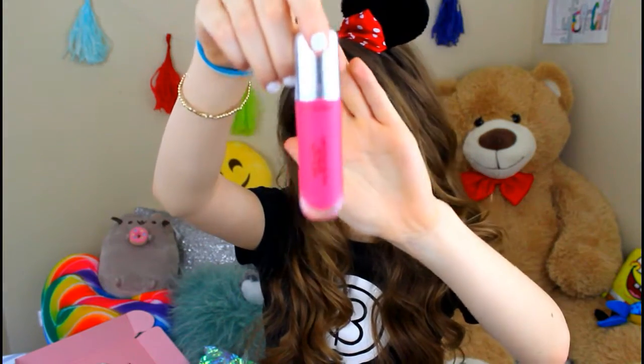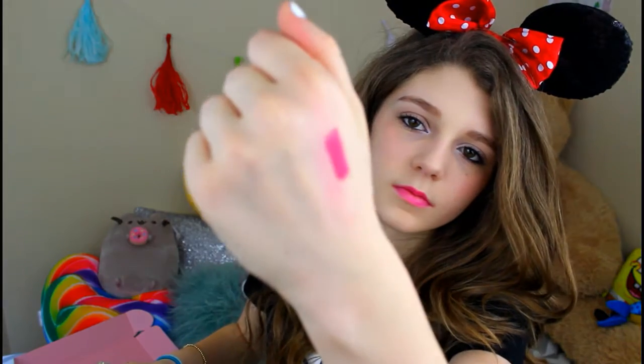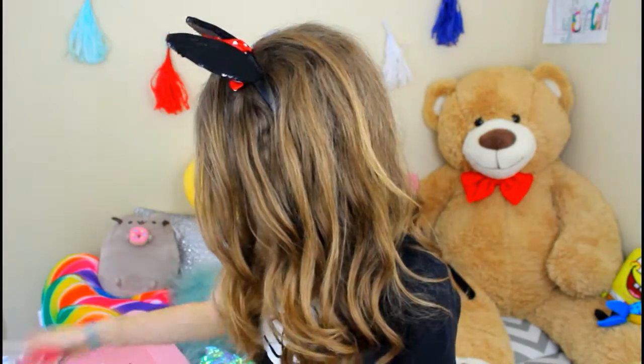Revlon Ultra HD Matte Lip Color — it's a bright pink color, like a really pretty bright pink. It reminds me of Barbie. I think this is the one that stained my hand, but I'll do a quick swatch for you guys. This one is kind of thick, but here we go — so that's the color. Yeah, it's a really nice bright pink color.